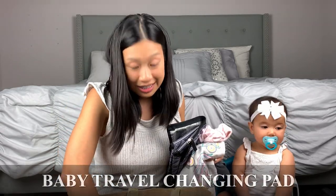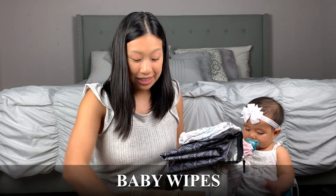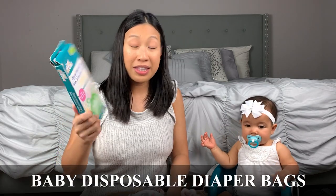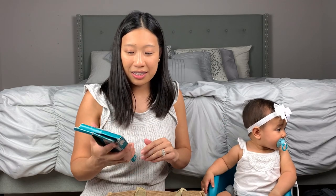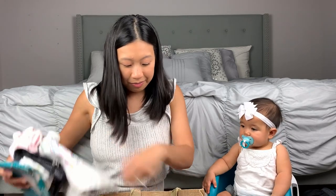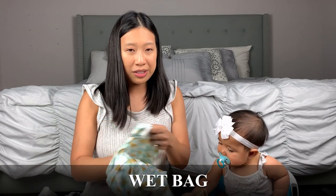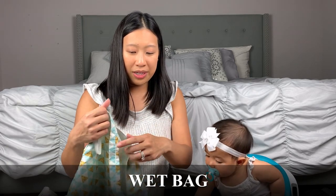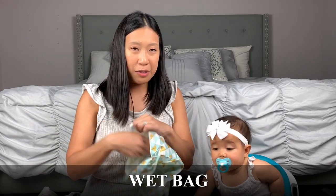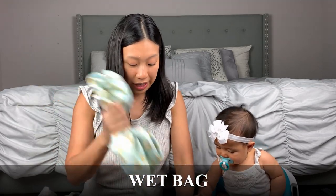We need extra clothes for the kids, a diaper mat, diapers, diaper wipes, and diaper baggies. These disposable bags are great — you put the diaper in, tie it up, and throw it in the trash so it doesn't make your room smell. Wet bags are good too, especially since I cloth diaper at home — they keep all the wetness inside and are great for swimsuits as well.